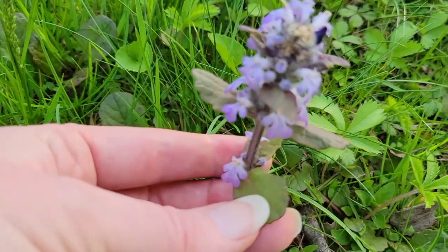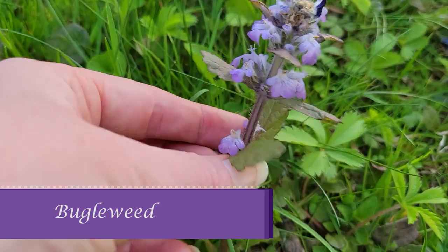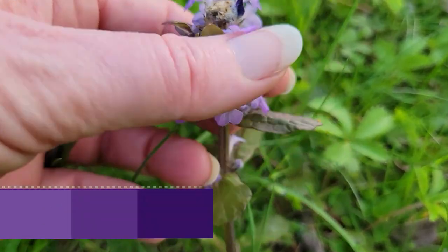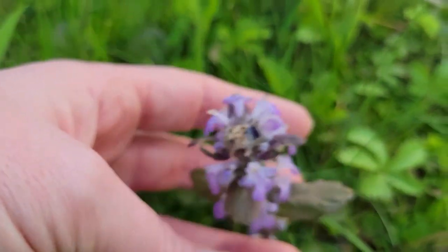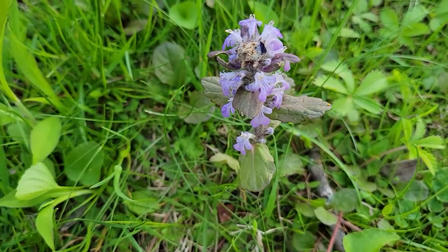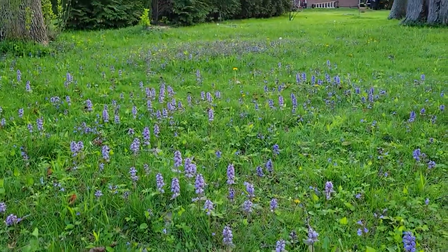Do you see the difference? Look at the flowers. This is attached — this is purple, still square, still in the mint family — but look at the leaves: permanently attached, not on a stem, not ground ivy.